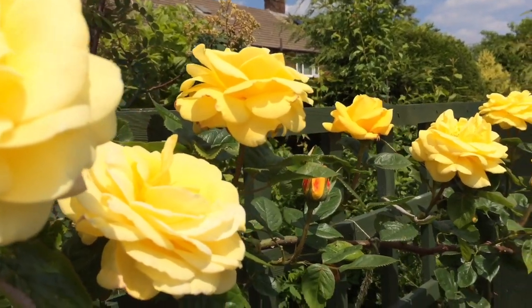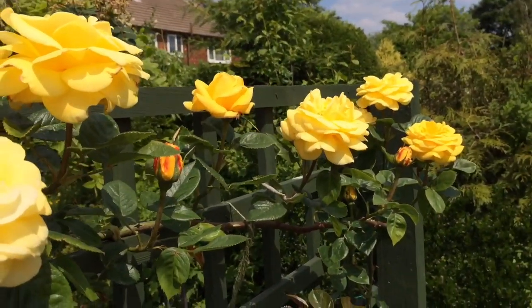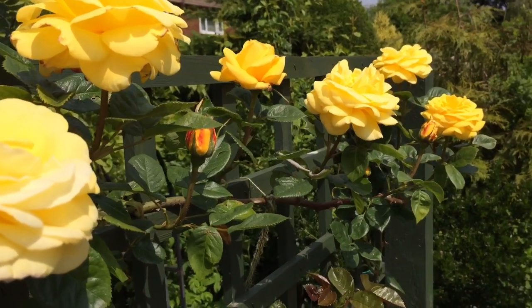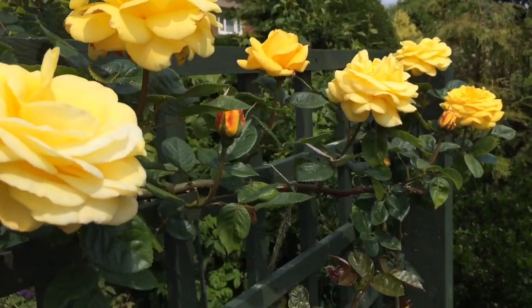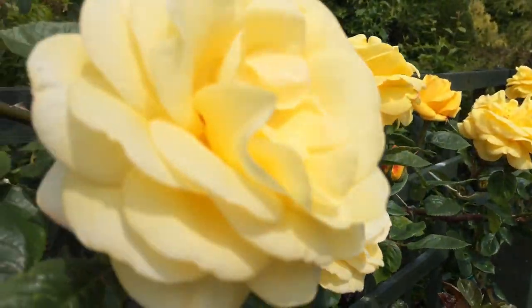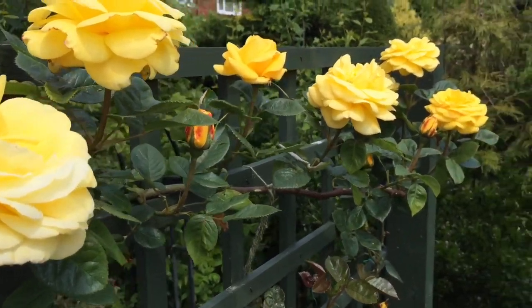If you're going to grow it as a rose shrub, I would cut it back to just below my height in winter to keep it quite short, because it does grow quite big. It's going to be quite narrow and tall as a shrub.